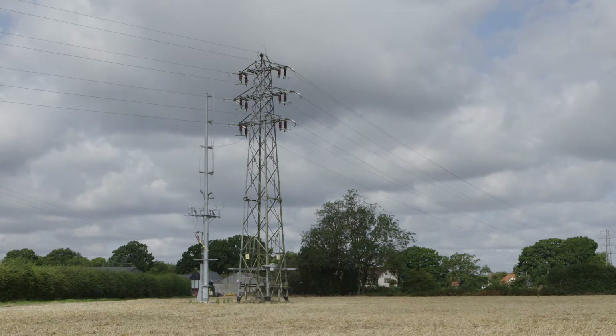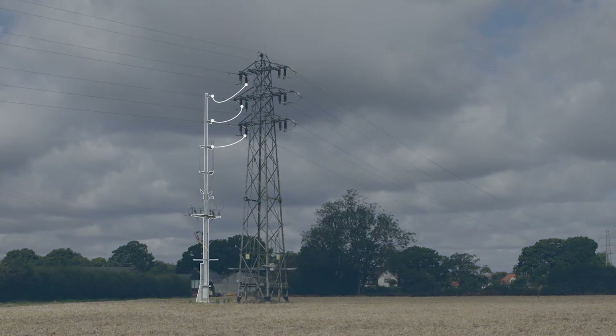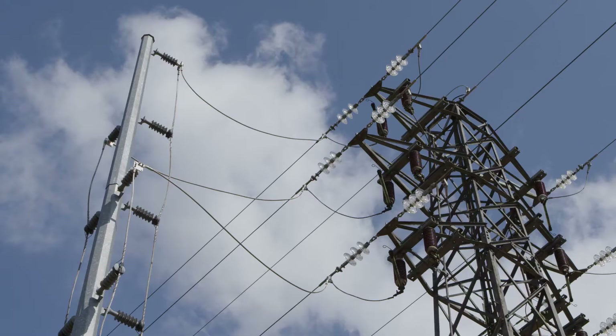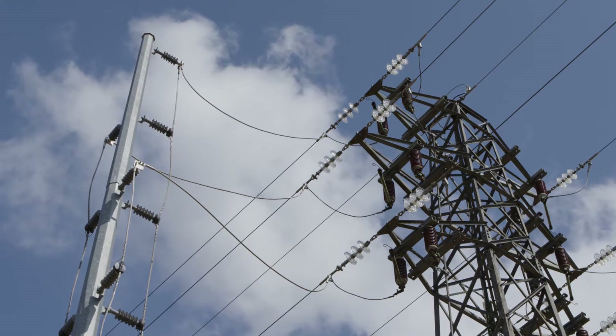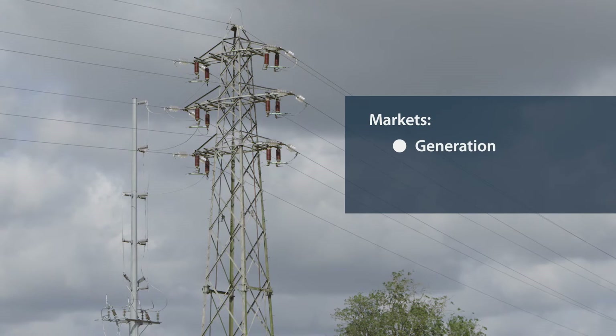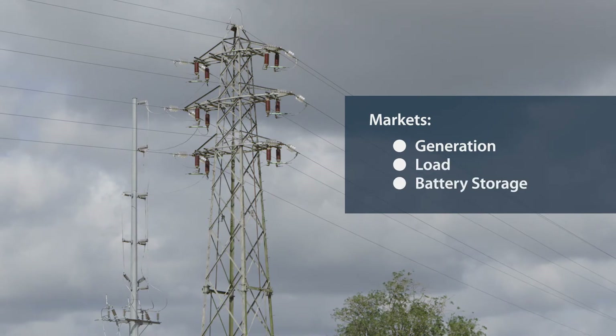The award-winning and innovative POCMAST provides a point of connection that links new infrastructure to existing overhead line towers on the electricity distribution network. It's an industry-leading solution, specifically designed to meet the technical advancements of the generation, load and battery storage markets.